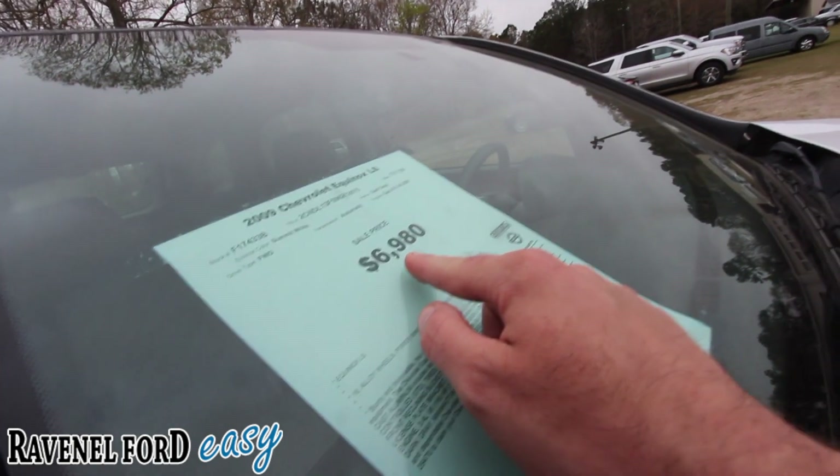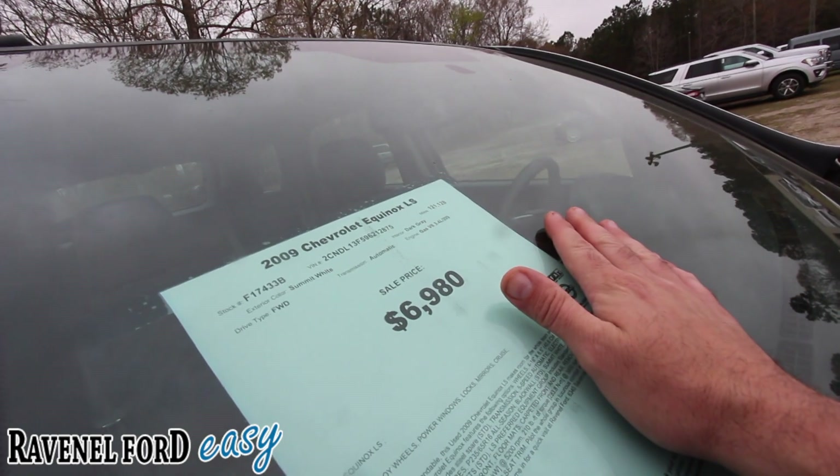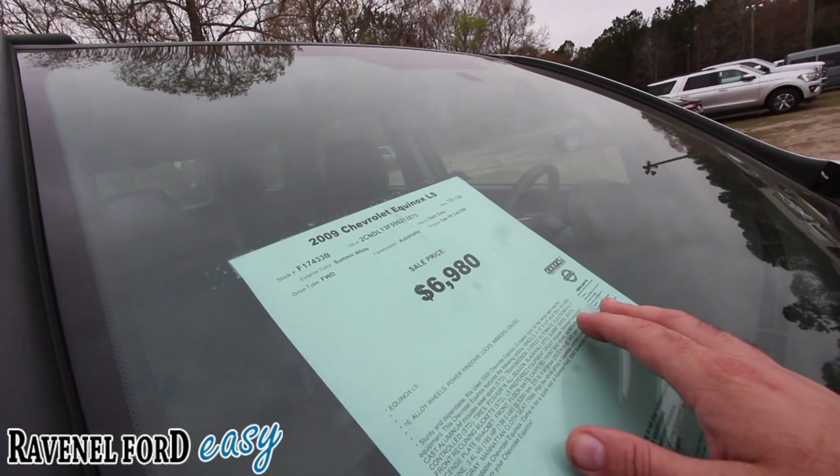$6,980 is the price — that's a cash deal right there. Not bad. 121,128 on the mileage. That's average mileage on an '09 — 121,000.